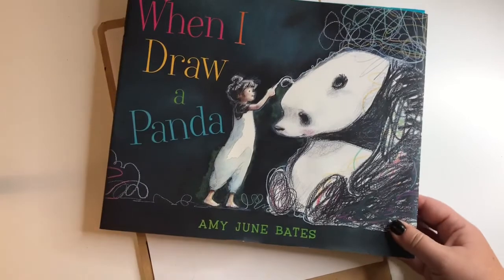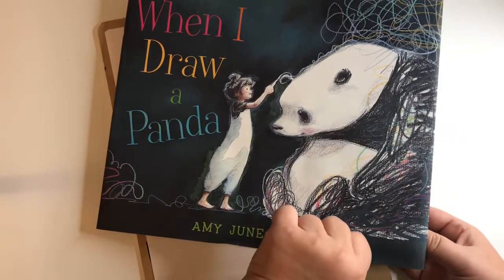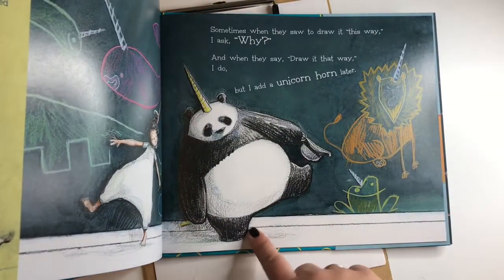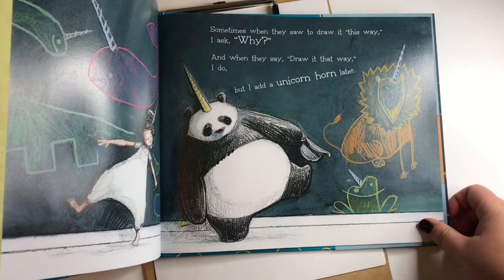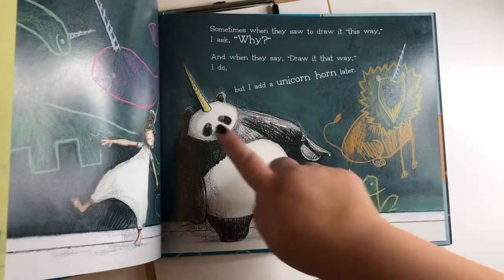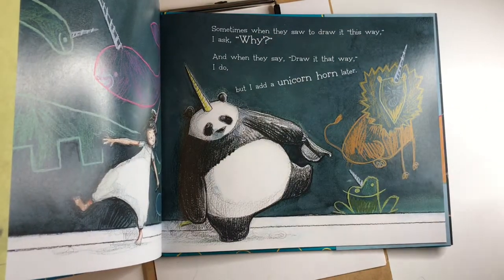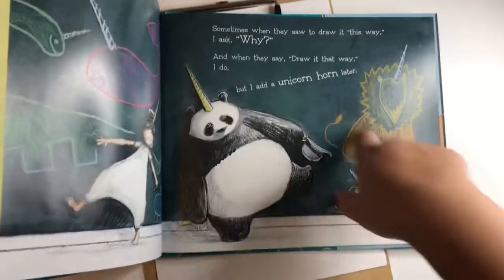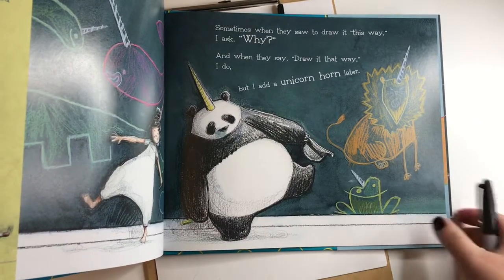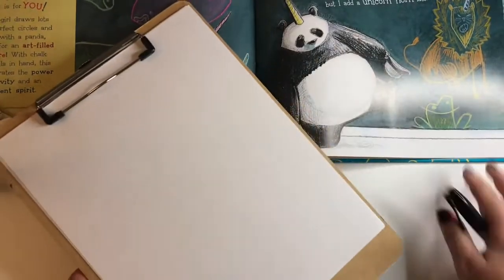If this wasn't a book perfect for Story Time with Andy, I don't know what is! All right, we are going to draw from 'When I Draw a Panda.' We're going to draw this picture right here — I love how he's standing on one leg, almost looking like he's going to toddle over. He's got a unicorn horn, because why not add a unicorn horn to everything? All right, let's draw our panda buddy!